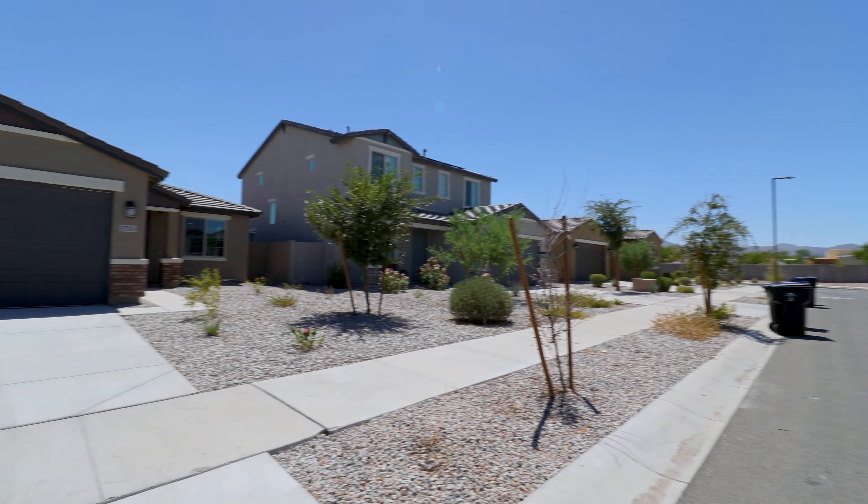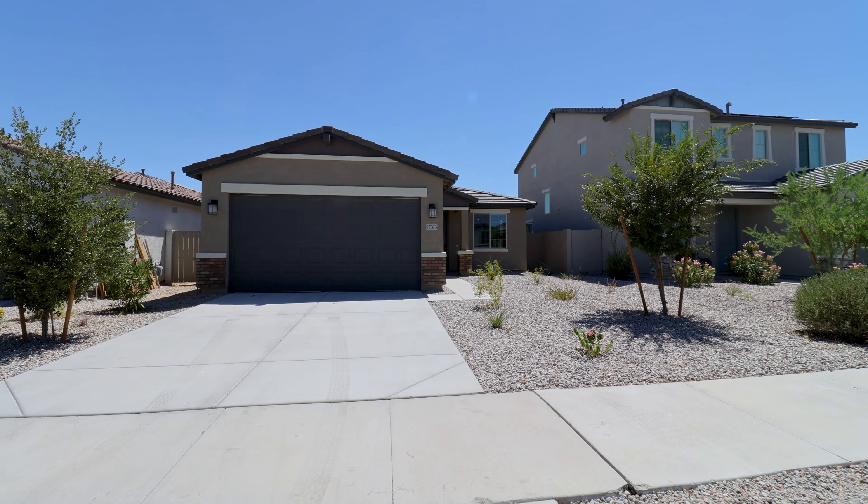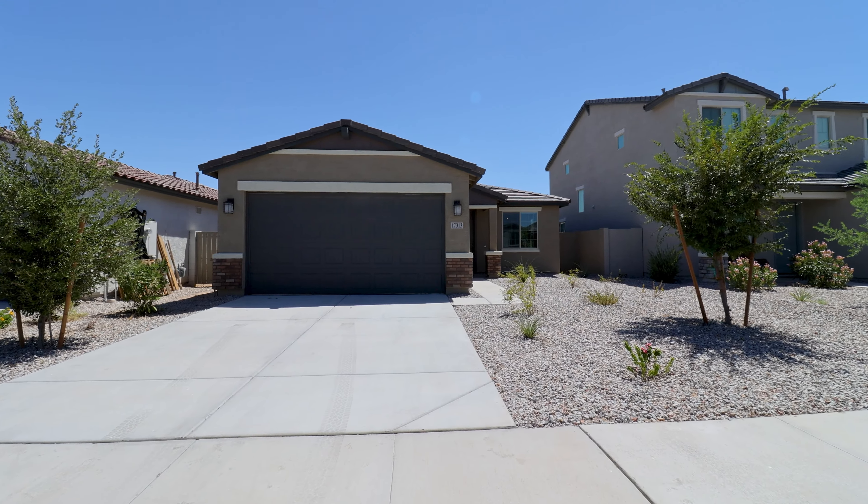Today we will tour 17313 West Corrine Drive in Surprise, Arizona. By the end of this video, I hope you'll know whether this is a place you want to call home. Service Star Realty has been doing property management in Surprise, Arizona since we opened our doors in 2011. We strive to be the best property management company in Surprise.